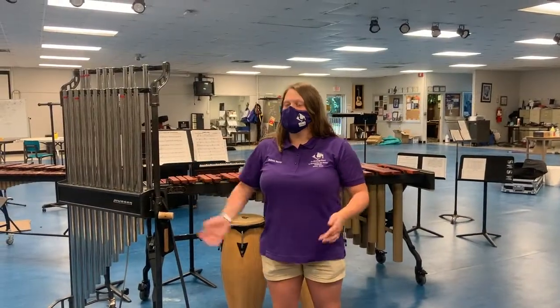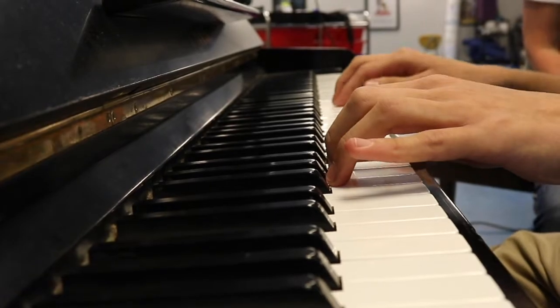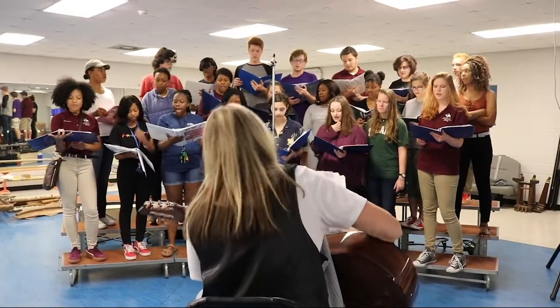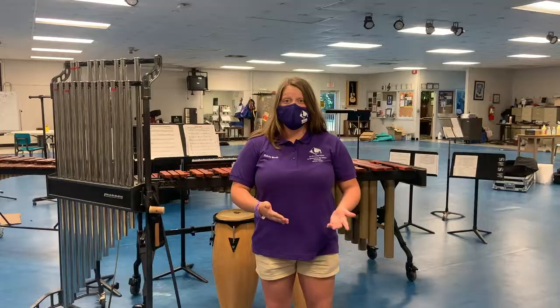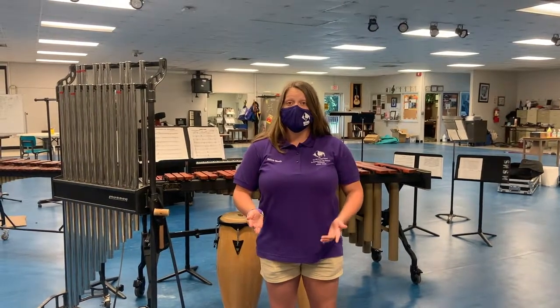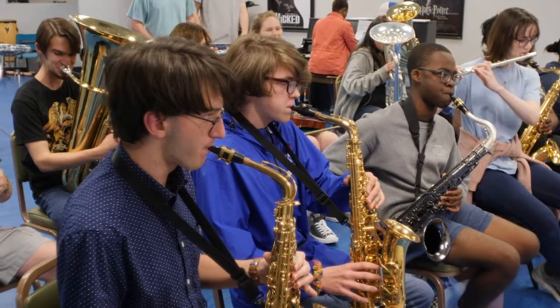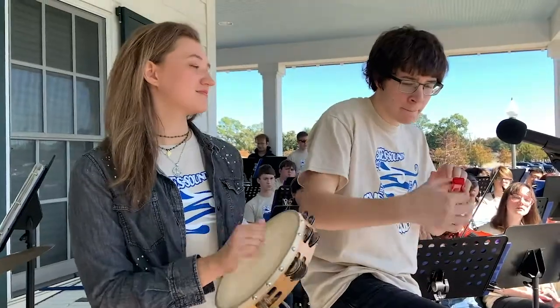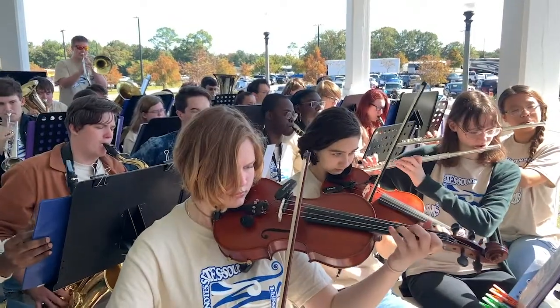This is our Performing Arts Center where all of our music classes are held, like guitar, piano, band, and choir. You don't have to be a musician, because classes are offered on many different levels — you can start as a complete beginner. This is also where our Blue Notes choir and band practice in preparation for the annual Sights and Sounds Tour, where we go to either New Orleans or Memphis.